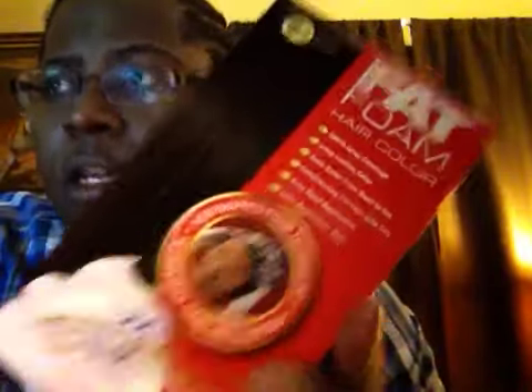At Rite Aid, I did the Fat Foam hair color. These are $8.99 and you get back five. There's a $5 PDF coupon that I have posted, so you will pay $3.99 for these and you will get back five, making it a $1 moneymaker. You can do that a limit of two times, so I got two of these.